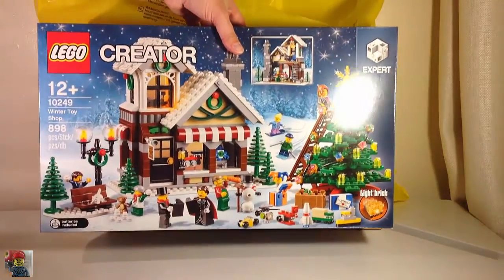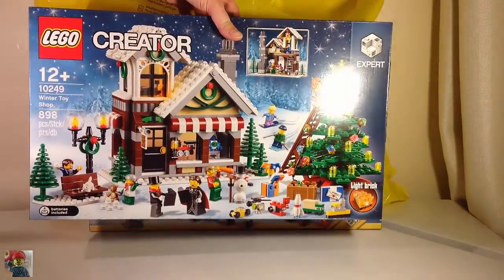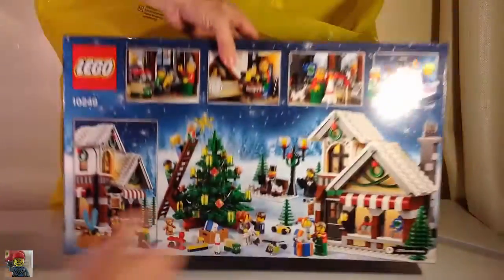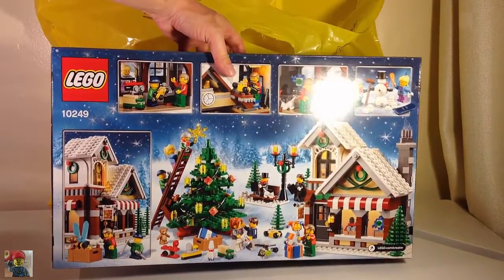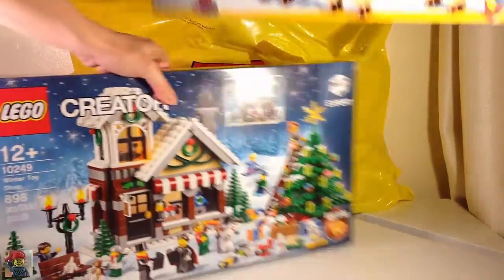I didn't realize it came with a light brick. I think I watched the LEGO video on that but I completely forgot about the light brick. It looks very cool. I'm looking forward to building it and that will be part of the Christmas decorations this year, along with Santa's Workshop.